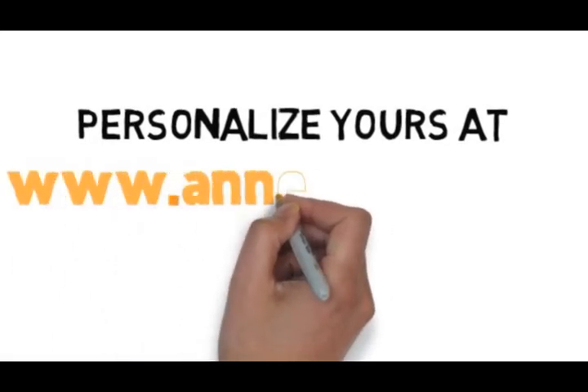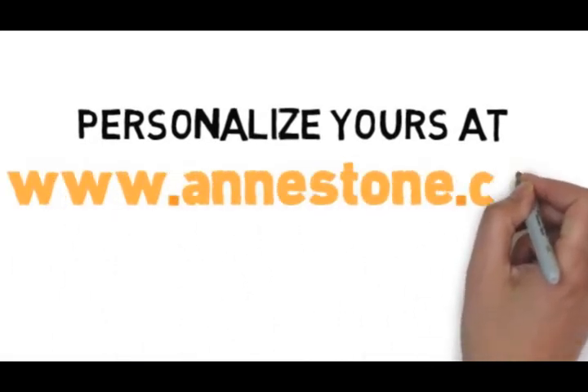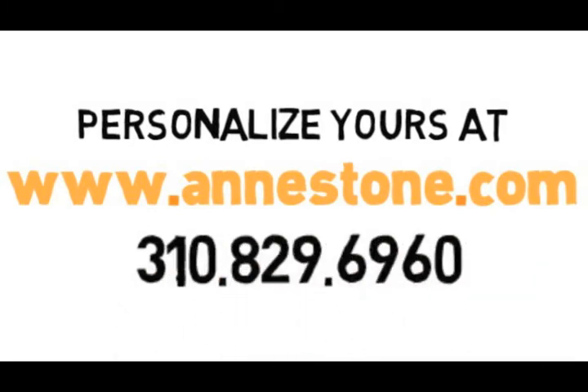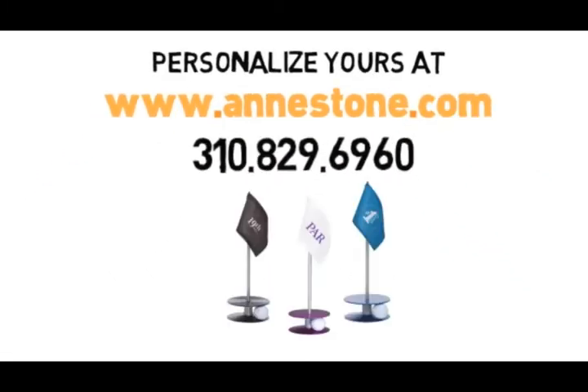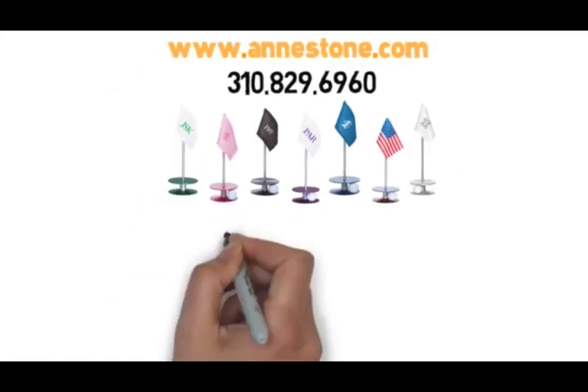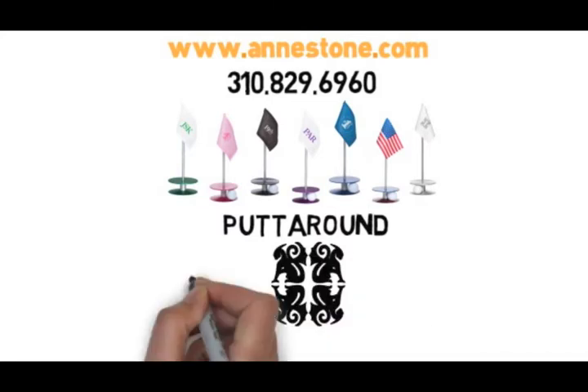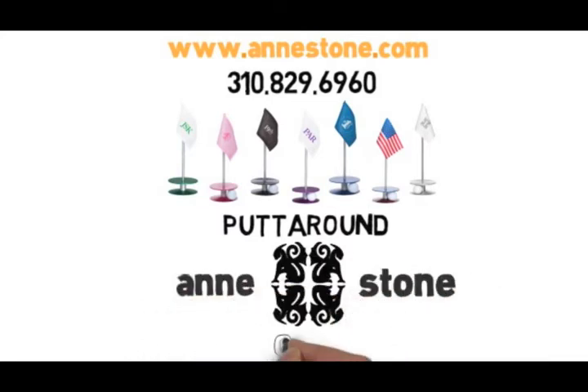Personalize yours at www.annstone.com or call us directly at 310-829-6960. Putt Around by Ann Stone Golf.